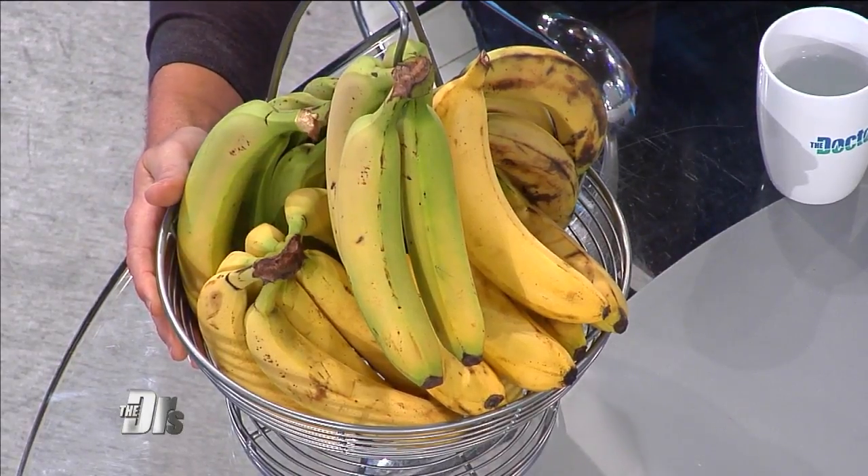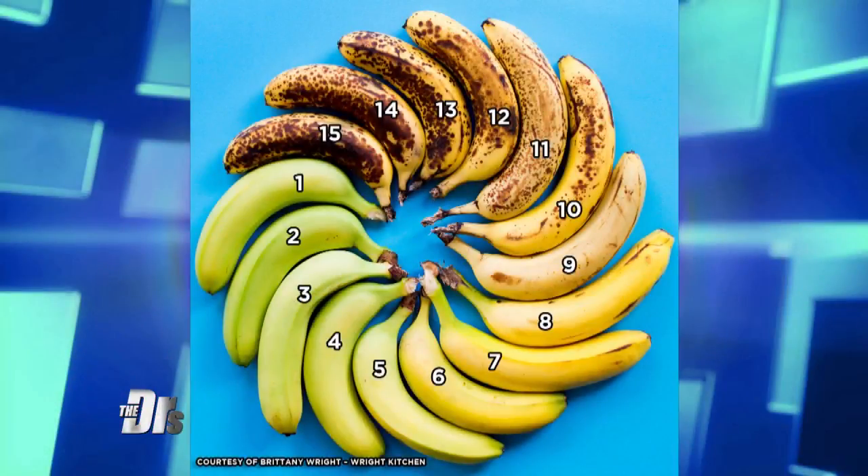What makes the perfect banana? That's the question. Look at this graphic — you see all those numbers? What's the perfect number for you?